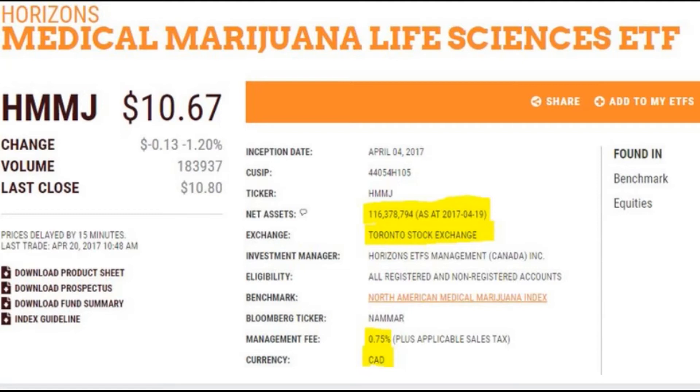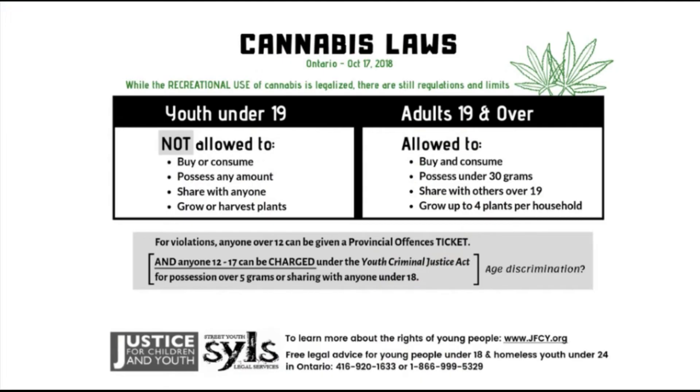It trades as HMMJ on the Toronto Stock Exchange. As part of the fundamental analysis of the HMMJ ETF trend, it should be noted that in Canada, since October 17, 2018, the use of marijuana or cannabis is legally allowed for everyone who has reached the age of 19, with the right to carry but not more than 30 grams, smoking in the same public places where tobacco smoking is allowed, and purchasing only in licensed shops and pharmacies.